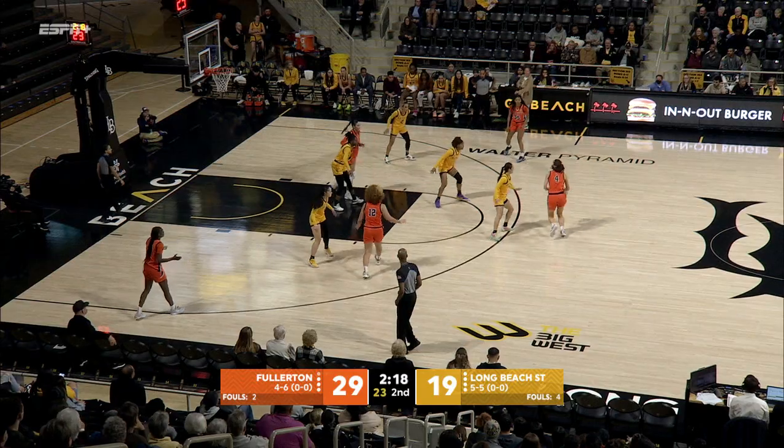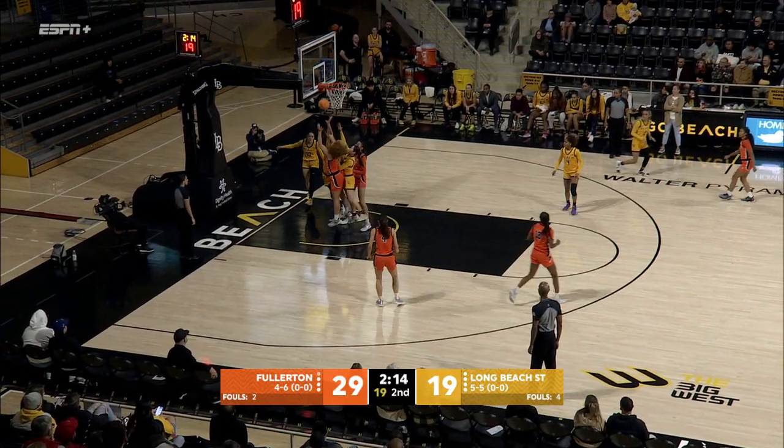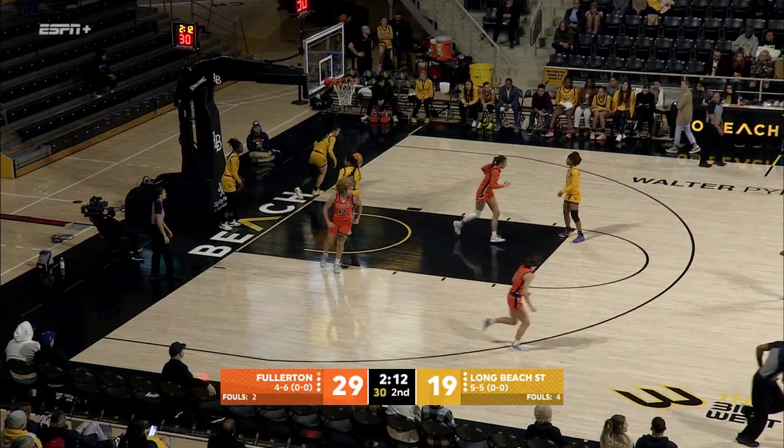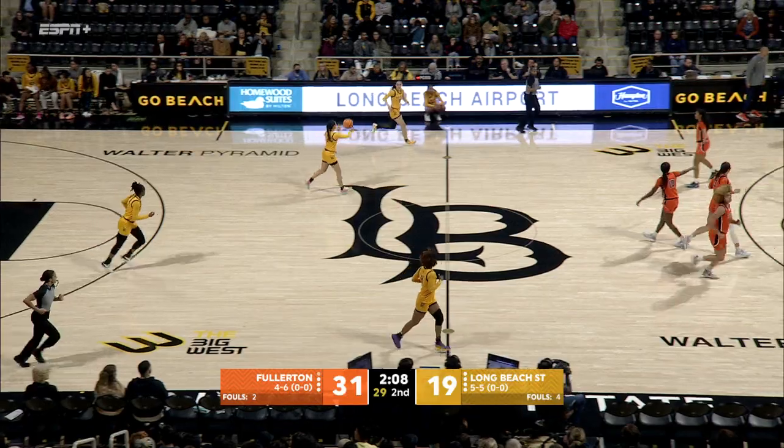Rebounds. Long Beach State now under 30 percent shooting for the game — it's a 43 percent shooting team. Levingston tips it up and in. Levingston knew exactly where to be.